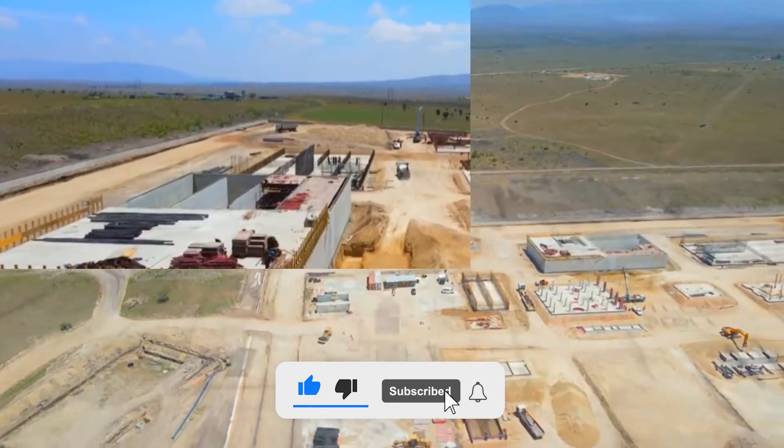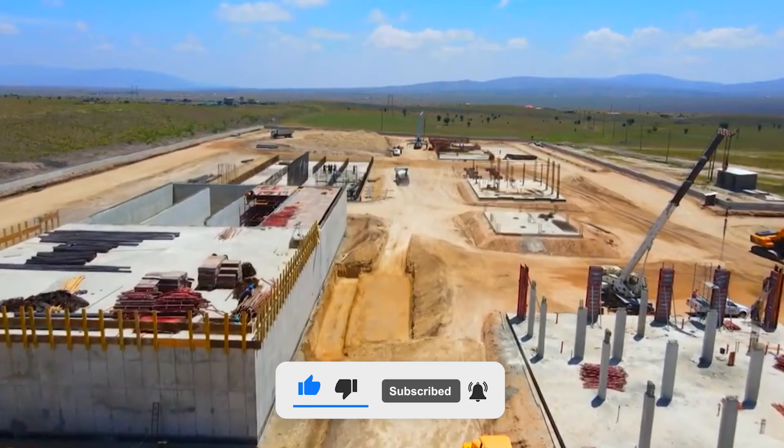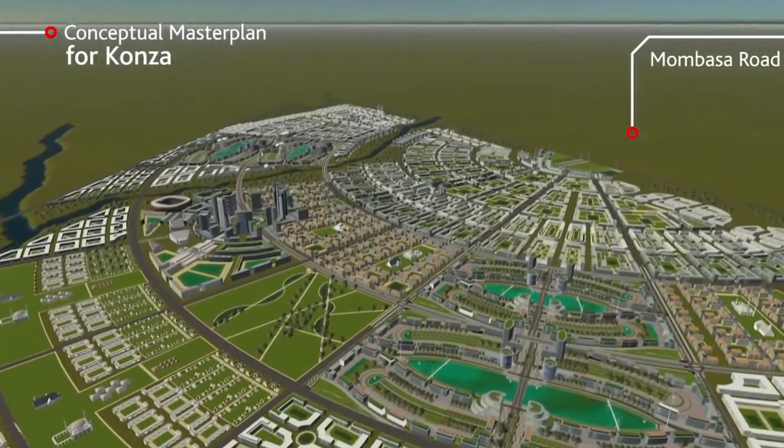What are your thoughts on the project? Do you think the Konza Technopolis will be a reality? Will it be possible?